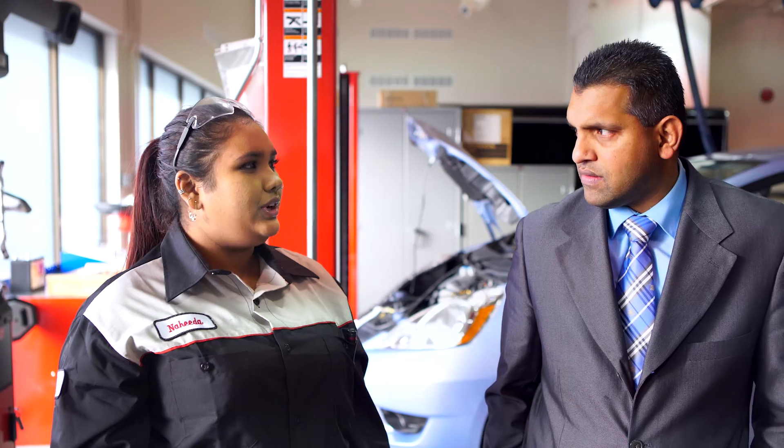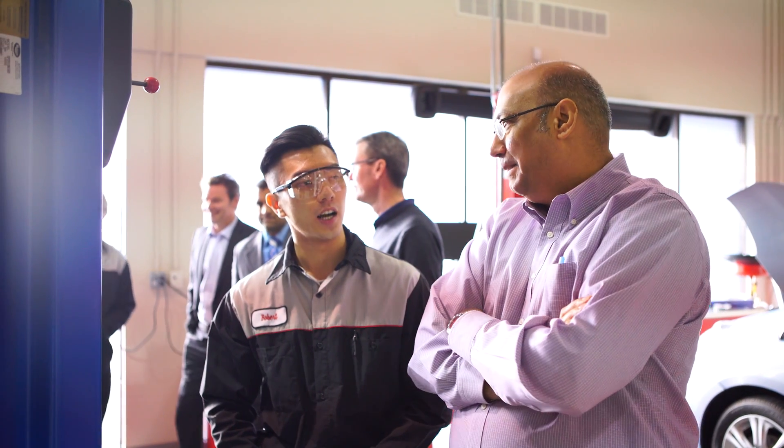We've recently had all the industry at our training facility and they had an opportunity to engage and watch the students work. It's been really rewarding to see that dialogue already building, and that energy of them being able to build relationships with possible future employers happening so soon.